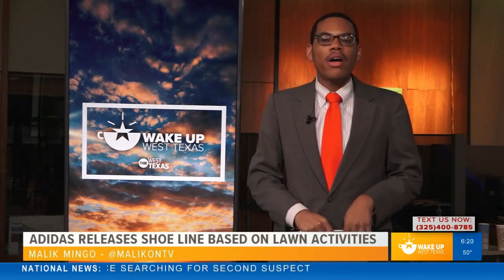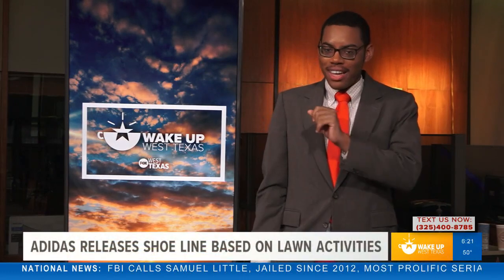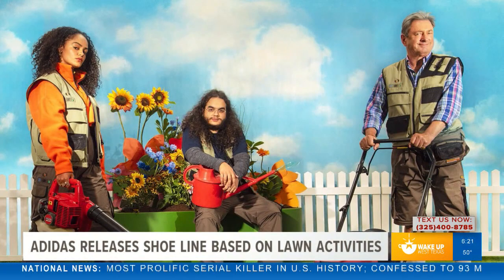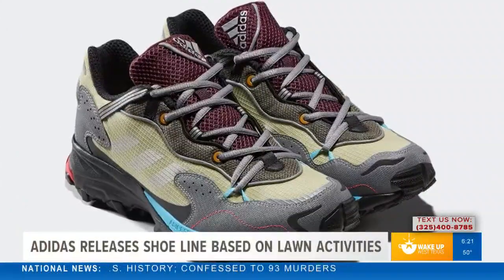It's finally feeling like fall outside, which means the next time you go out to do yard work, you may not sweat as much. But Adidas also wants to make sure you look stylish as well. To do that, as you can see here, they are releasing a new shoe line catered to sneaker fans who love to garden.